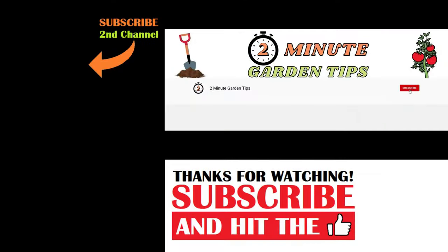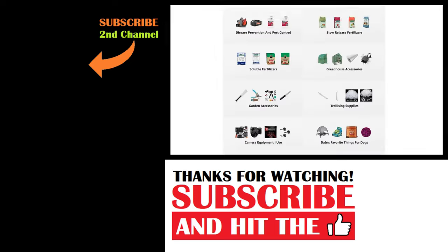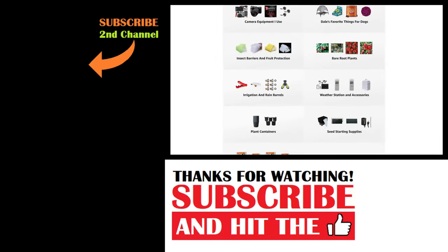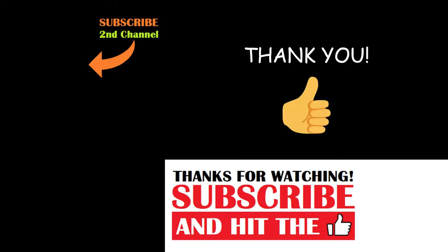And that's today's 2-Minute Garden Tip. If you're new to the channel, please consider subscribing and hitting the bell to receive new video notifications. Check out our Amazon storefront and merch shop in the video description for a list of the gardening products I use and custom-designed apparel and other gear. Your support is greatly appreciated.